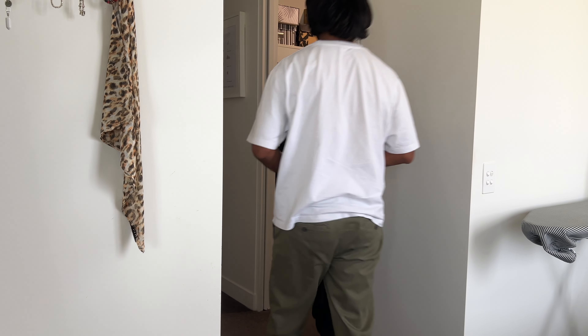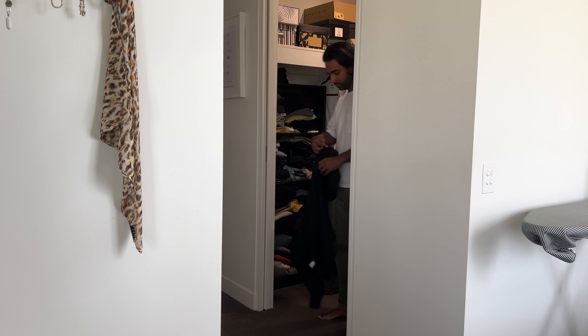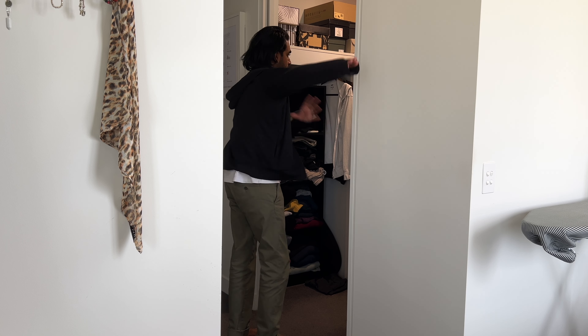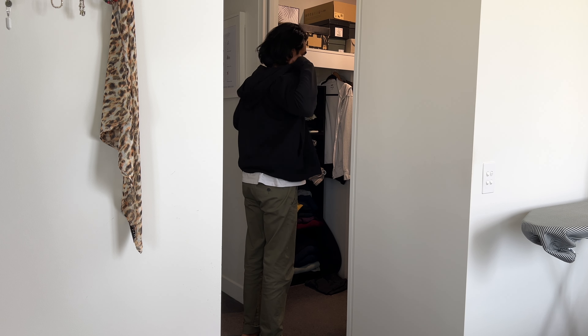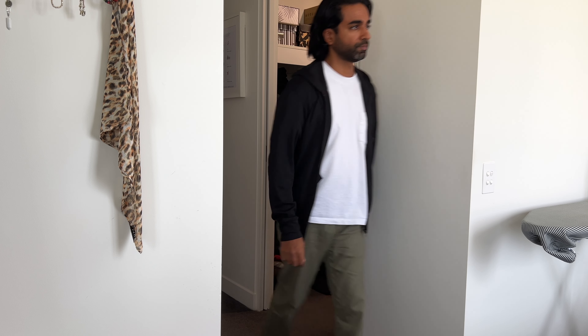When it comes to clothes shopping, which I actually really enjoy, I tend to only buy when there's a sale. I live in Australia and there seems to be a sale every two or three weeks, whether it's end of season, start of season, mid-season, Christmas, or stock take sales — there's always a sale, so I don't see the point in buying anything full price.